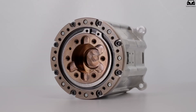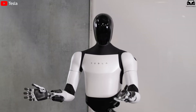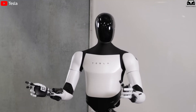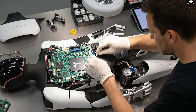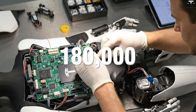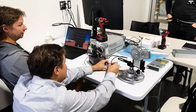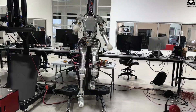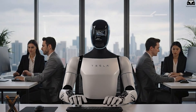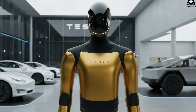Linear actuators are among the most critical components in humanoid robots — they function as artificial muscles, enabling smooth and precise movements of the arms, legs, wrists, and fingers. Industry analysts estimate that the quantity ordered by Tesla could be enough for about 180,000 Optimus units, suggesting that Elon Musk envisions a production scale far greater than any current robotics project from Figure AI or Agility Robotics. If accurate, this would make Optimus the most ambitious humanoid robot program in the world, potentially ushering in an era where robots can be manufactured like electric vehicles.